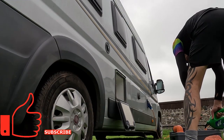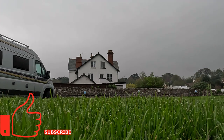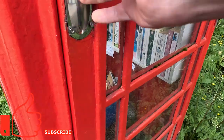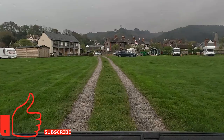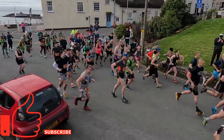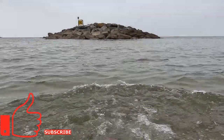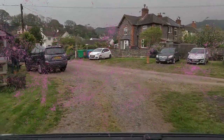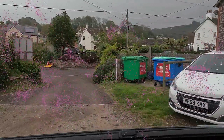If you enjoyed this video please hit the like button and consider subscribing to our channel. Join us next week when we visit a bookshop in a phone box, meet up with an old friend — Martin's van — run the Sid Valley Ring half marathon and throw ourselves into the sea. We'll see you next week!